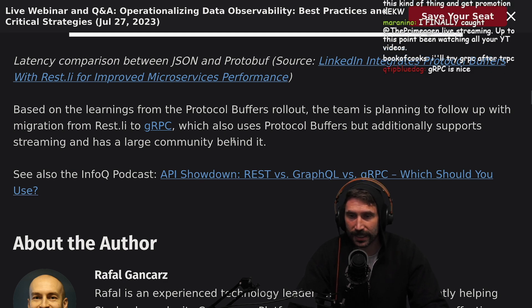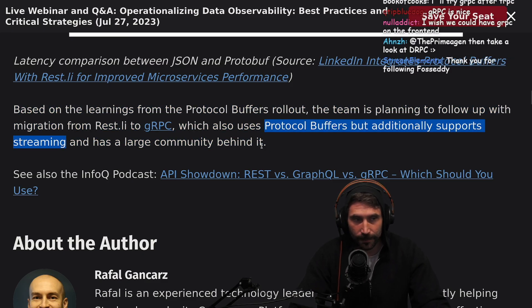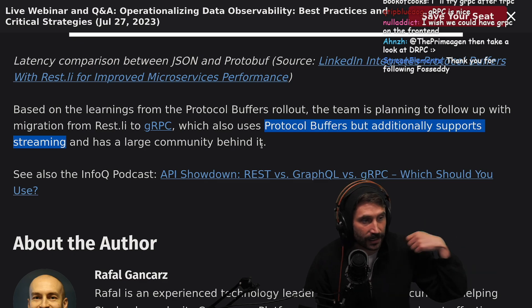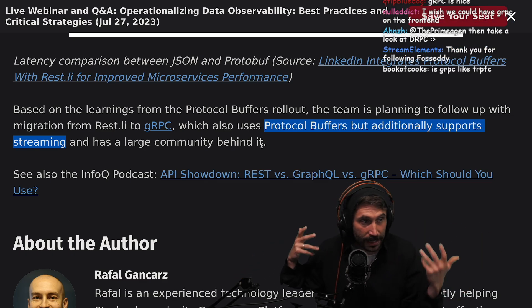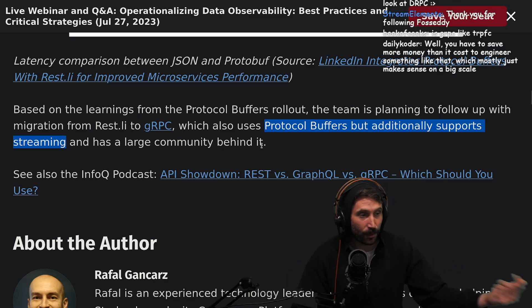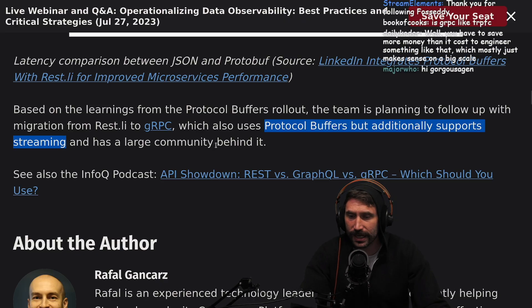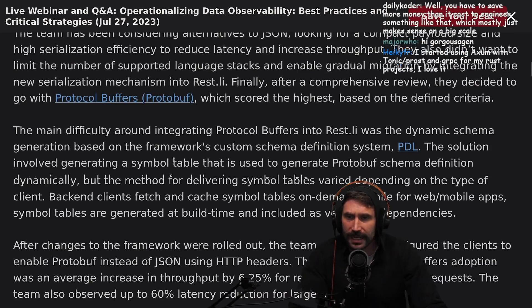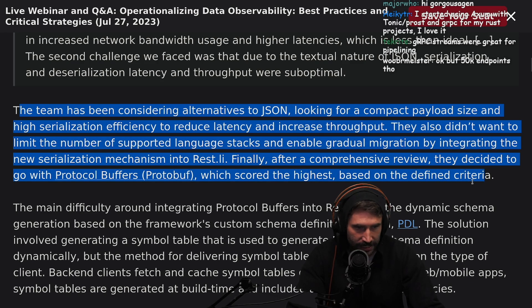gRPC additionally supports streaming. The streaming is really cool — I use it for live data acquisition and we live-stream out data to display to the user. I'm literally working on visualization of streaming data from gRPC endpoints. It's pretty fun, pretty cool stuff. This is a great thing, and it's shocking how little engineers know there are alternatives to JSON other than XML.